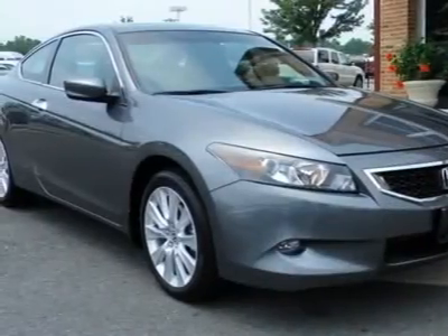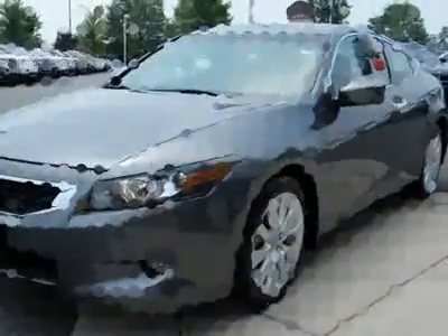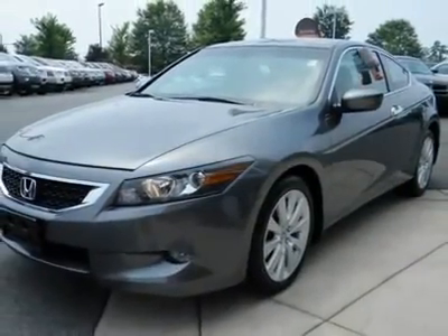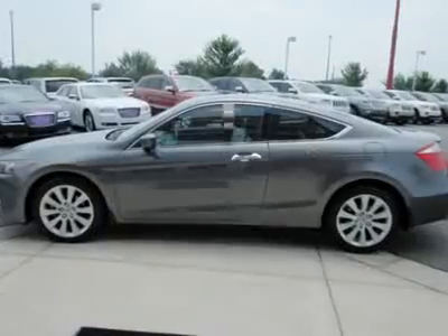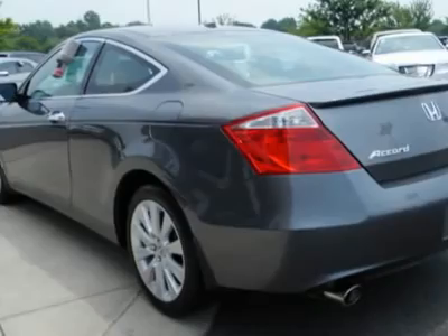Gas visor. If you demand the best things in life, this superb 2010 Honda Accord is the luxury car for you. It is nicely equipped with features such as a 3.5L V6 SMPI SOHC 24V Gasoline engine.